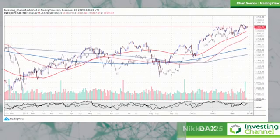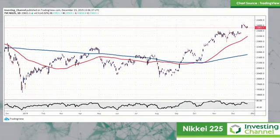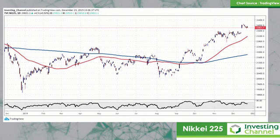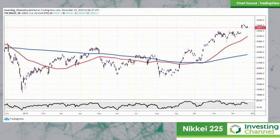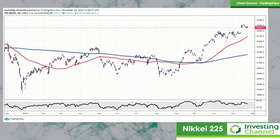Let's move on to the Nikkei 225. We saw the stimulus package at the beginning of the month — $240 billion in December. We've got lots of gaps on the chart, and we've had this moving average. Look how these longer-term moving averages gave you a clue that this was going to rally from October. Lots of gaps to the upside here — a sign of strength from the bulls. A very nice-looking chart.